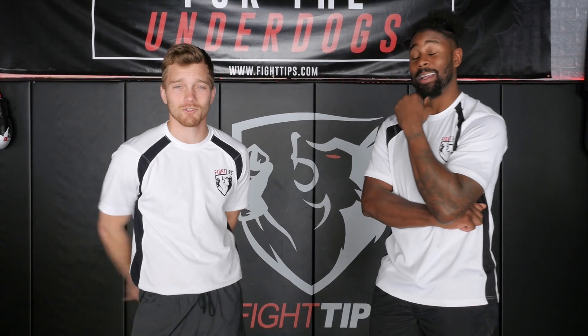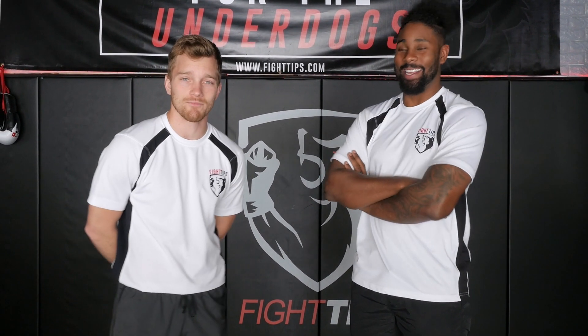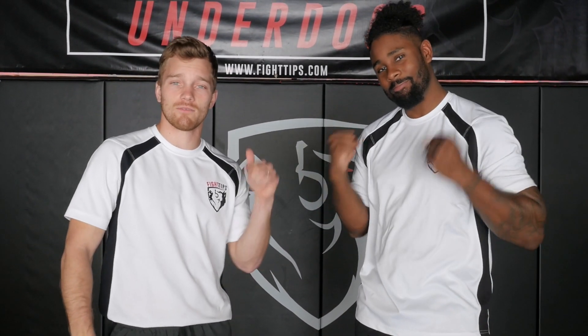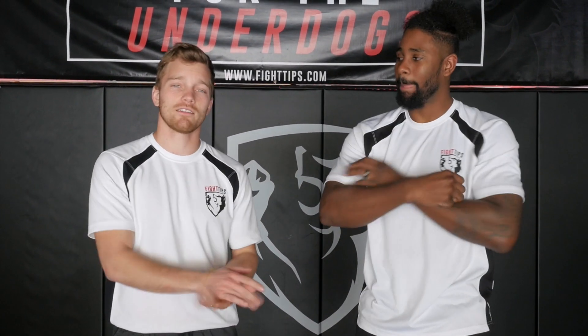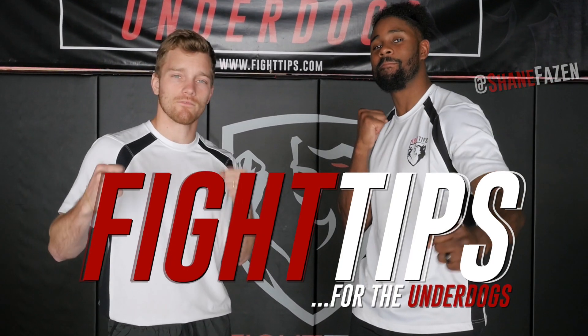So we'll see — what do you guys think? You've got to comment down below. We've got to get a discussion going. Until next time, follow Coach PJ — links are in the description below for his Instagram and his YouTube channel — and subscribe to get the Fight Tips before your opponent does. I'm Shane, it's Coach PJ. Fight Tips for the Underdogs. We'll see you next time, folks.